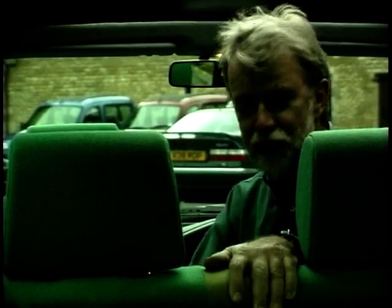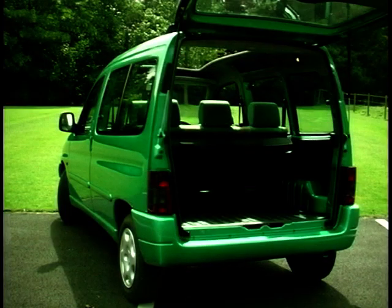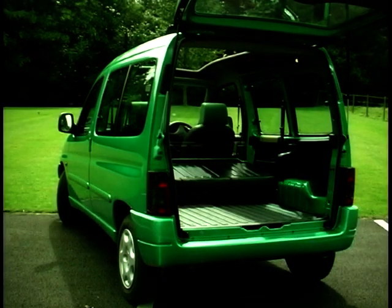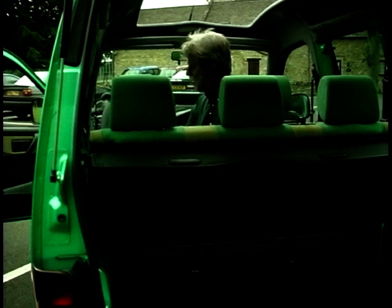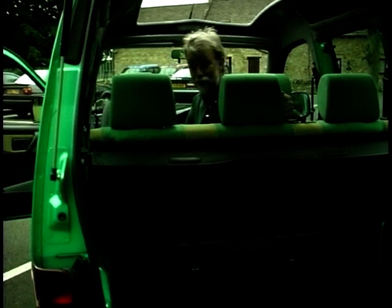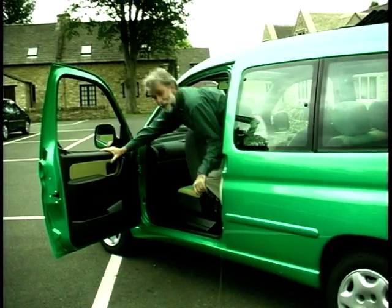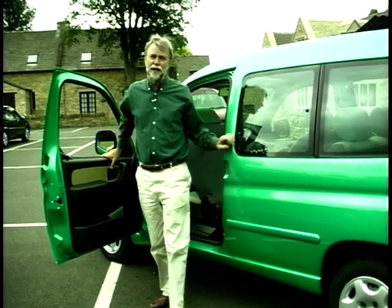Thanks to the van heritage, with the seats folded down there's 100 cubic feet of space and a payload capacity of 600 kilograms. But the overall dimensions are very similar to a supermini. And it's cheap at just under 12,000 quid.